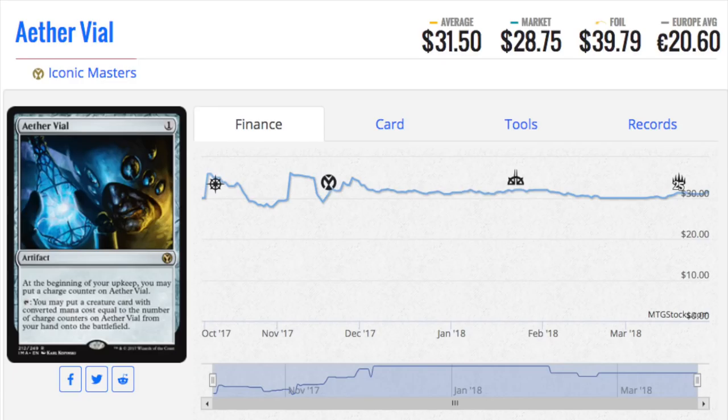These are the 5 single cards in Iconic Masters I would buy into right now. I don't expect these cards to be this price forever. They are very quality cards. The set itself was very terrible. When your Chase Mythic is only $50 or $60, that's very embarrassing. You have one card that's $60, and that's it.